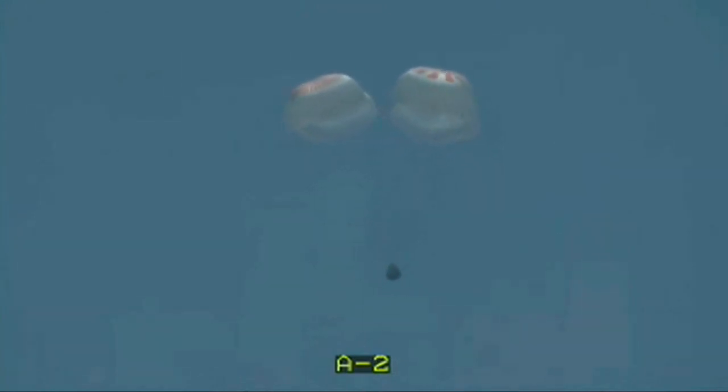At this point the main parachutes have deployed. They are inflating, as you can see there on your screen, continuing to slow Dragon down significantly. We are anticipating splashdown in just under two minutes and 30 seconds. We've already slowed the vehicle down to about 16 miles an hour. It's already less than a kilometer in altitude. Main chute descent rate nominal. Passing through 700 meters.